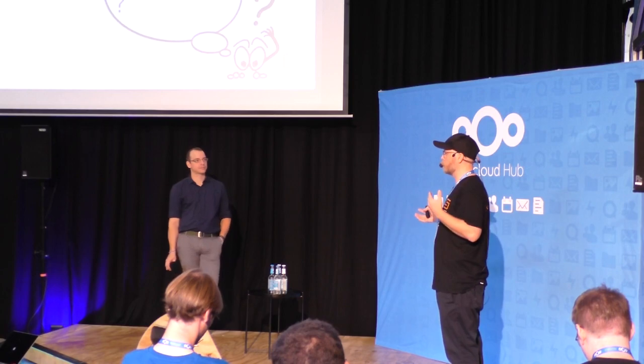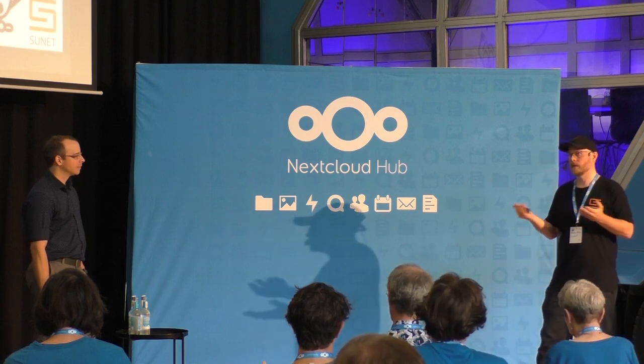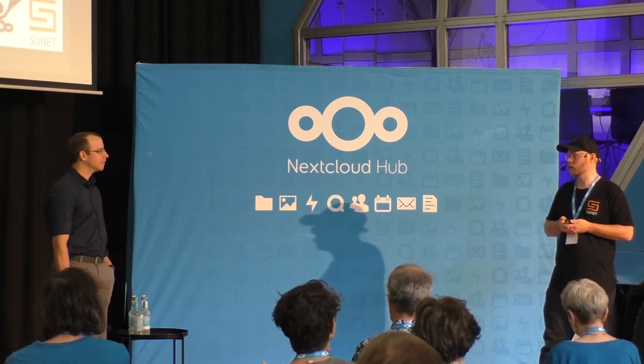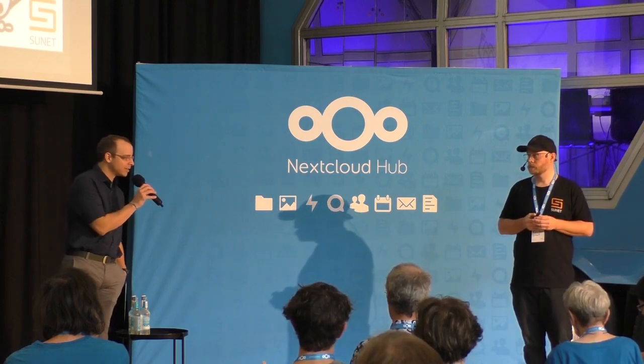For someone who's Kubernetes-curious and Nextcloud-curious, the speaker noted there's no straightforward documentation to point to, and would be happy to add documentation to the Nextcloud documentation site for running Nextcloud in containers. The session concluded with thanks from the audience.